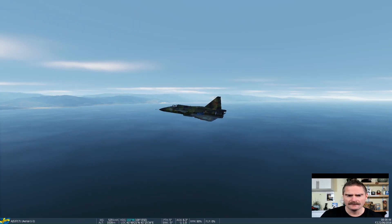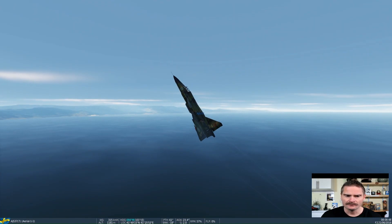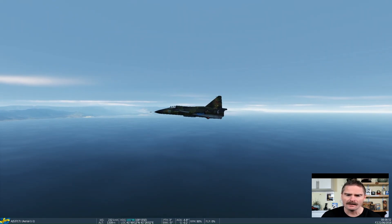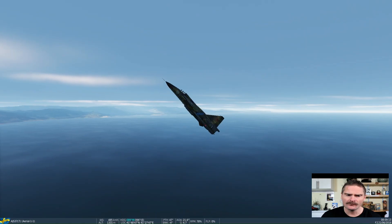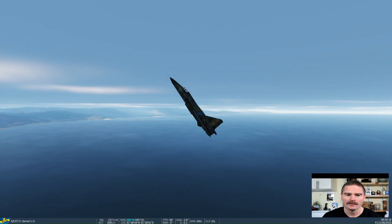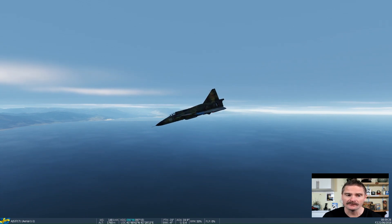When I tried it in the Viggen, engine surge occurs and the engines are shut down. This is due to turbulent airflow and restricted intake at high alpha angles. The result is that the engine simply shocks. I'm gaining height but I'm losing speed.